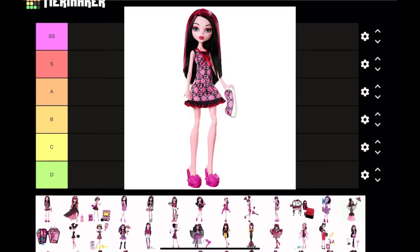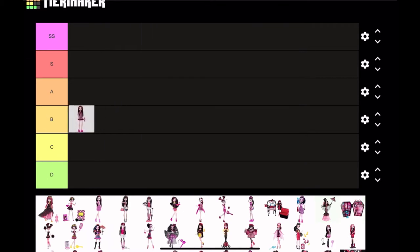First we have Sleepover Draculaura from 2016. This doll is okay — I like the actual design of the dress, but in my opinion it doesn't look very sleepover; it doesn't look like pajamas. The shape of the dress does not look like a night dress, so I'm probably gonna put this at B tier. By the way, SS tier is the top best Draculaura dolls of all time, B tier is all right, and D tier is the worst ever.